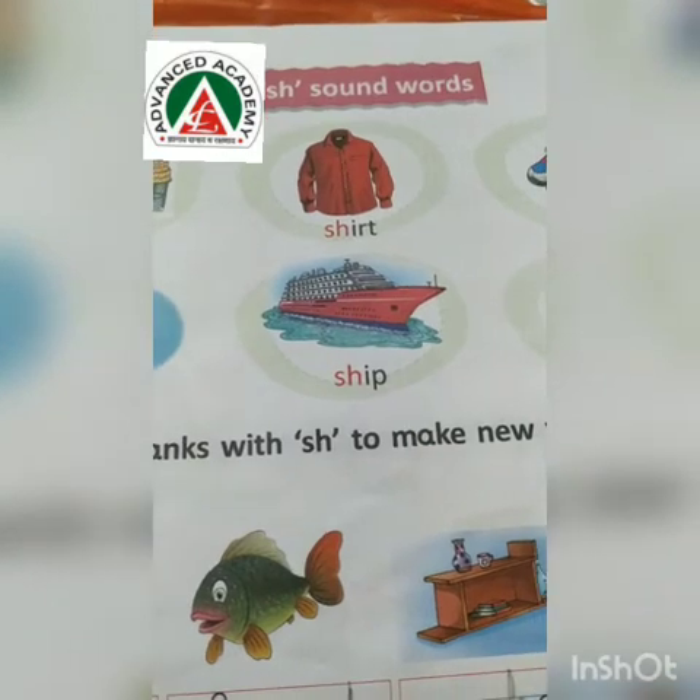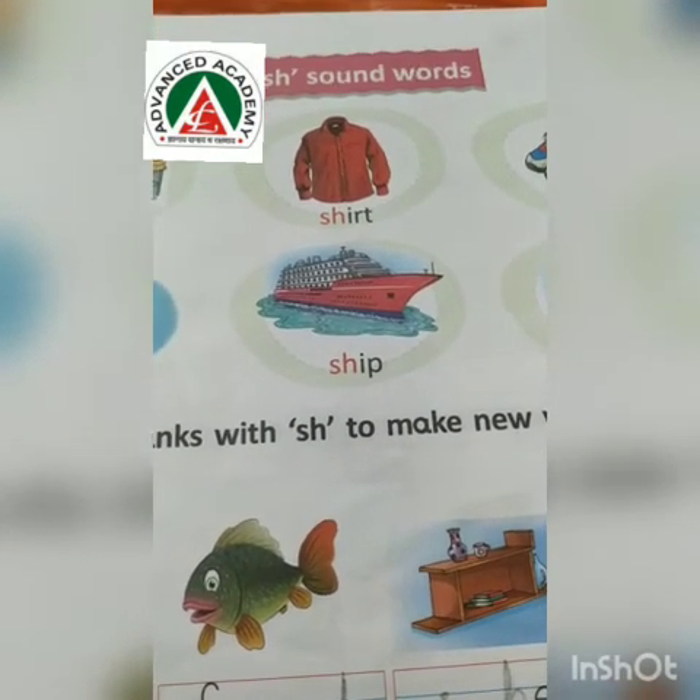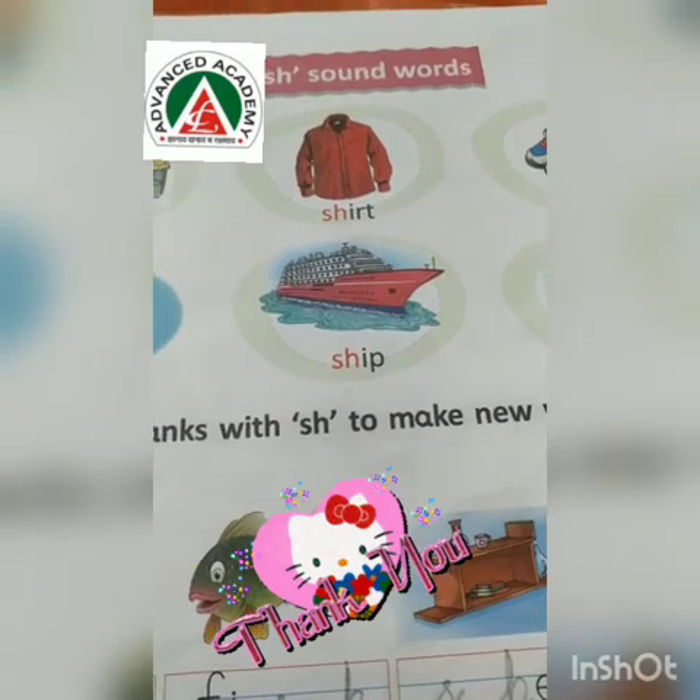You all have to write these words in your copy. Thank you, have a nice day.